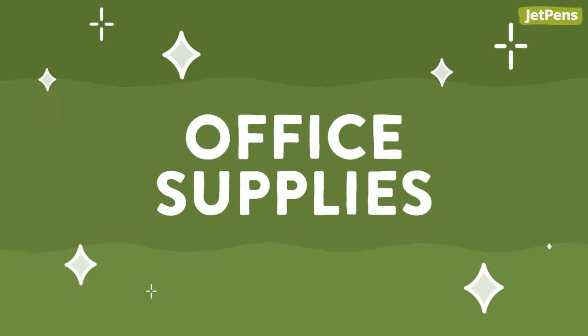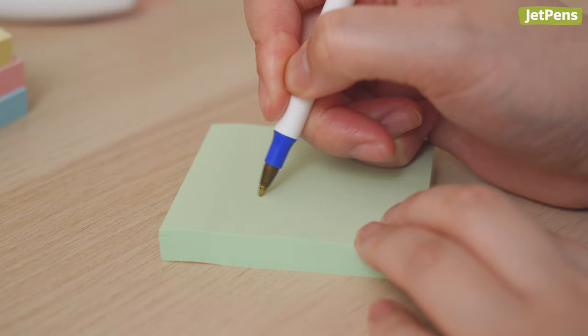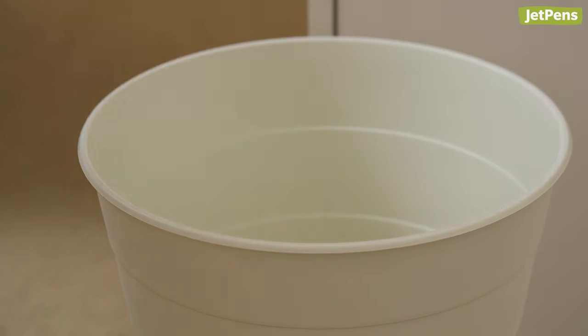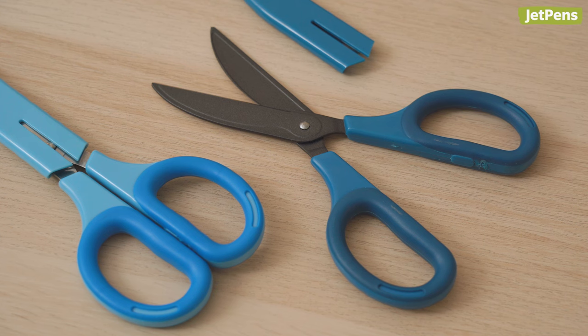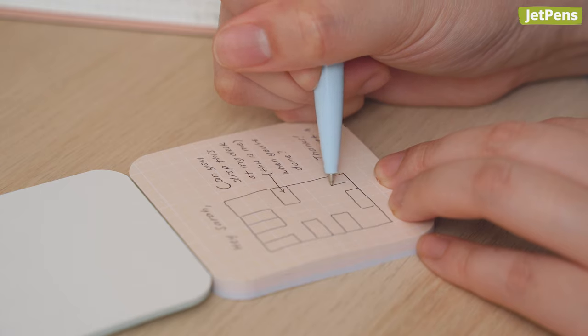Office supplies. Professionals usually get free stationery from work that's lifeless, inefficient, and un-ergonomic. You deserve better! It's time to bring in office supplies that you'll enjoy using daily and may improve your productivity.